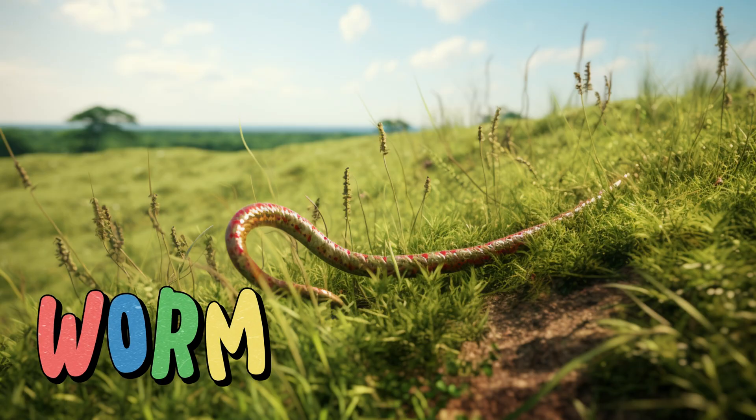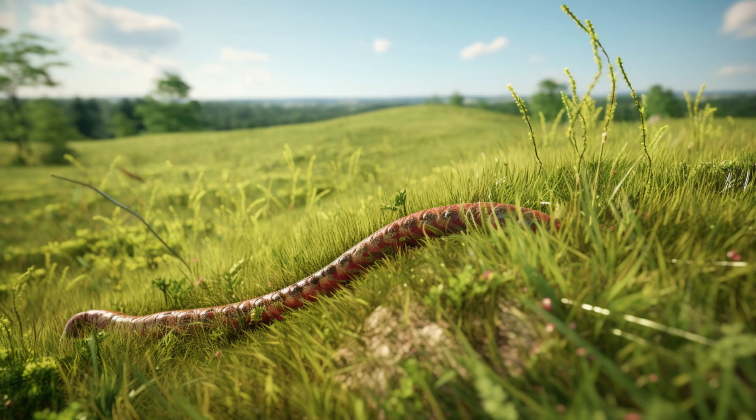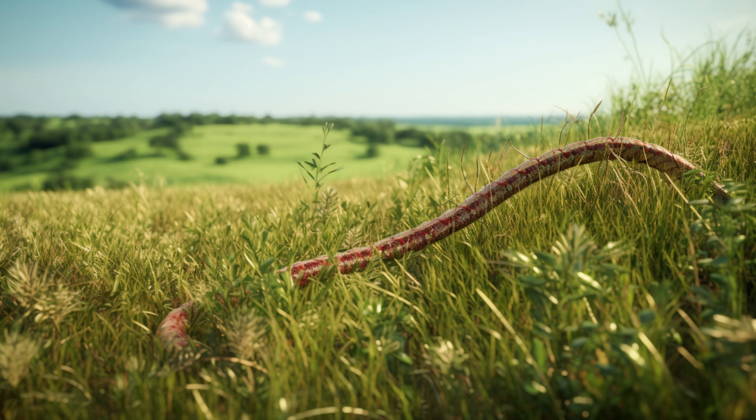Worm. Worms help break down dead plants and leaves, turning them into nutrient-rich soil. They create tunnels as they move through the ground, allowing air and water to reach plant roots. Worms are like the gardeners of the grassland, improving the quality of the earth.